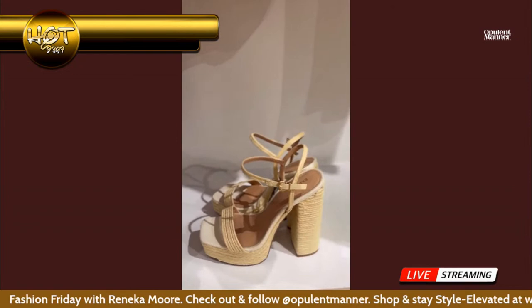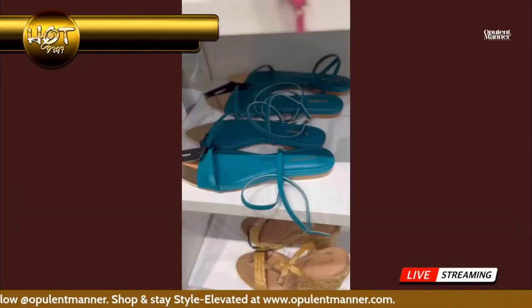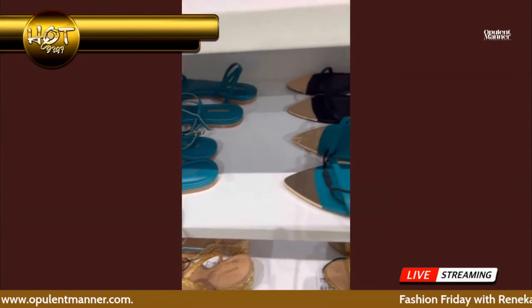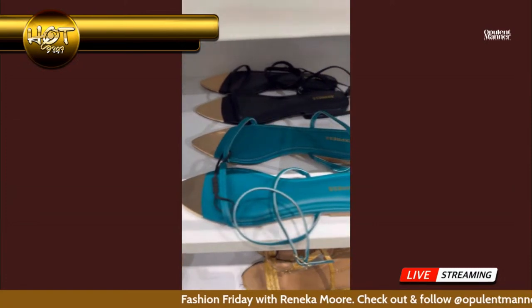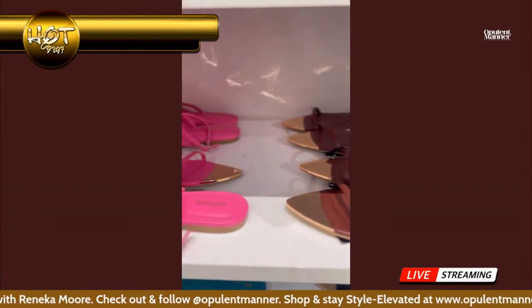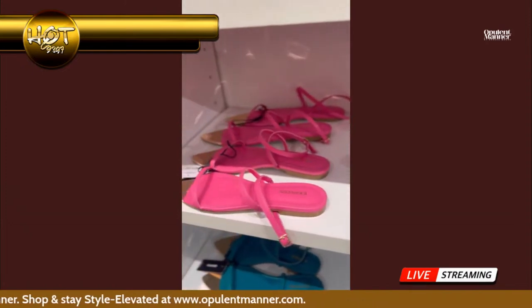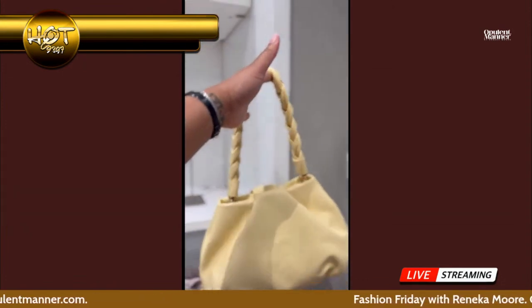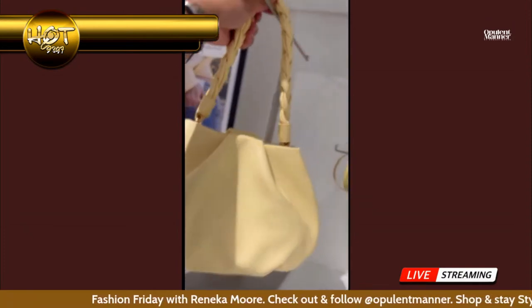For my ladies who like to stand tall and wear heels, get you some of these platforms and wedges. For my people who don't like high heels and prefer comfort, get you some of these metallic sandals — perfect for the summer. You can go from brunch to business to a date night. It makes everything look chic and put together while staying comfortable.